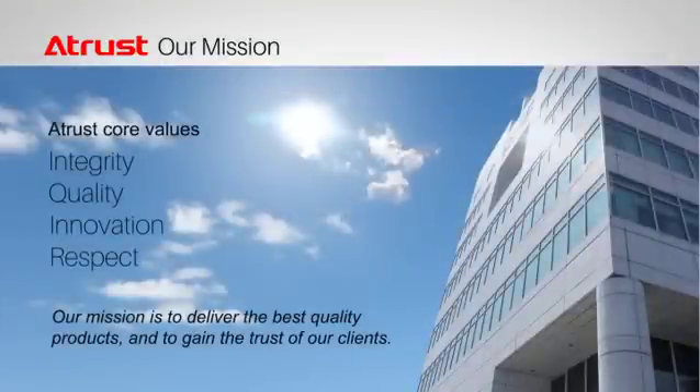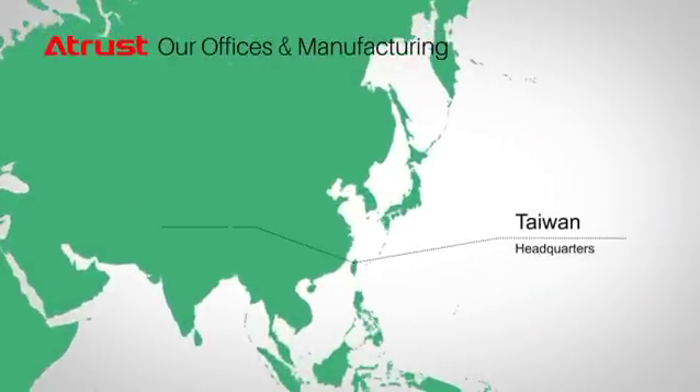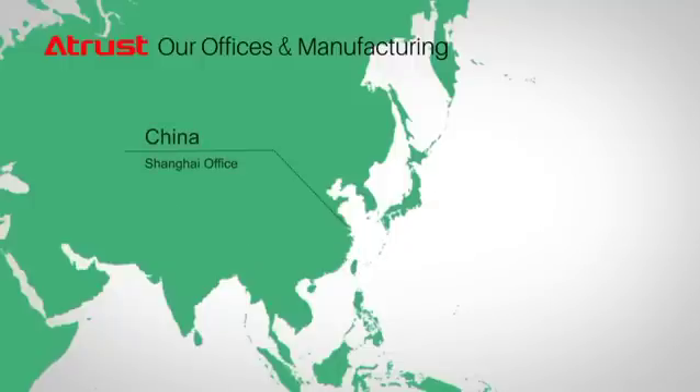Integrity, quality, innovation, and respect are A-Trust's core values as we strive to deliver quality products. A-Trust's headquarters is located in Taiwan with our factory nearby so we can ensure good quality control. We also have a branch office in Tokyo and Shanghai while selling our products all around the world.